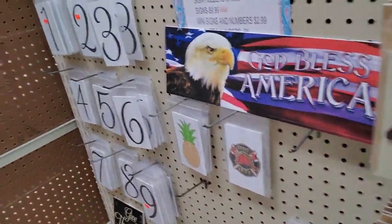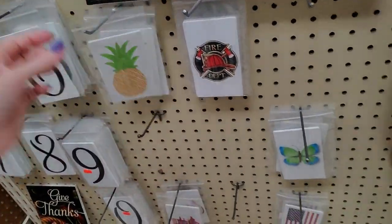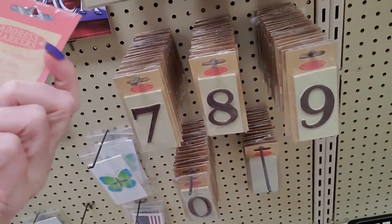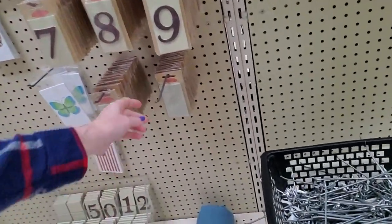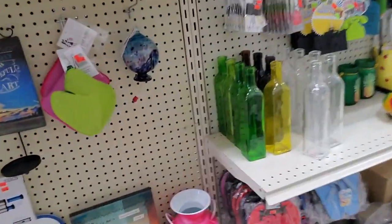And then we have some numbers, you know. Pineapple. Oh, I like the butterfly — that's pretty. And then you have your little address markers. These are heavy. There's a blank one if you want to just let people guess what your house number is. No, I'm kidding. You can put whatever you want on it.